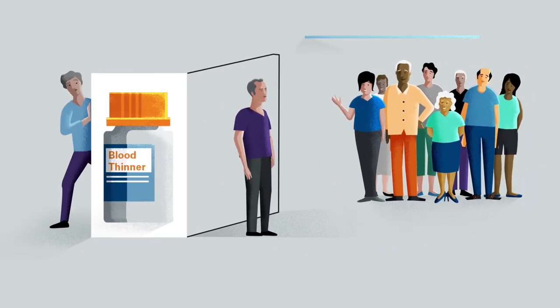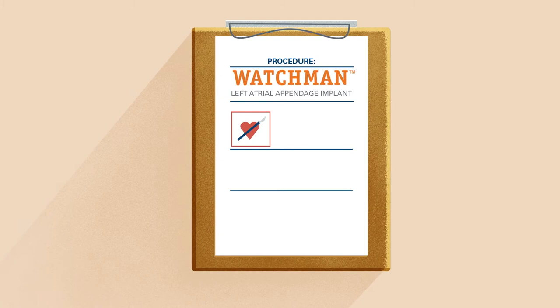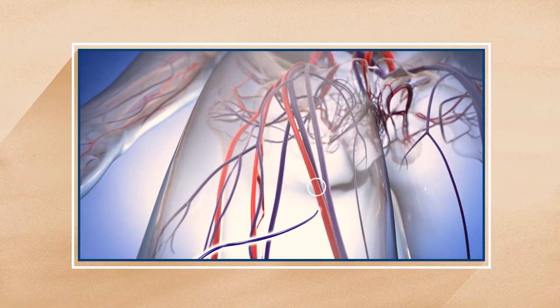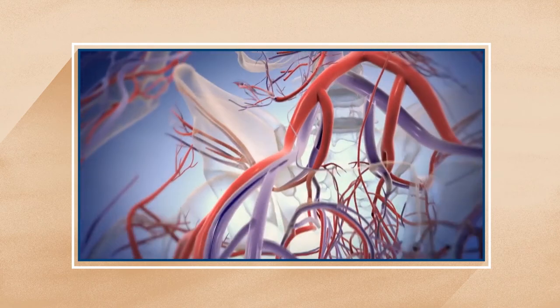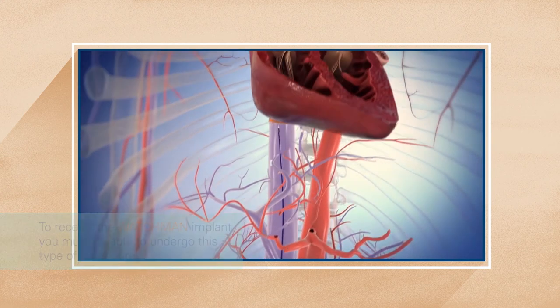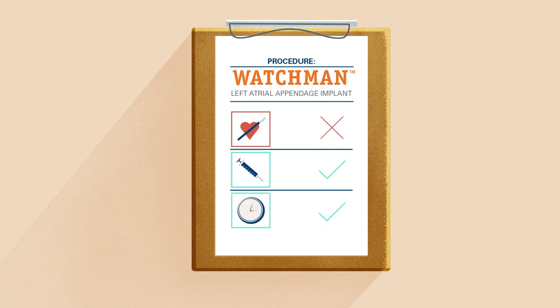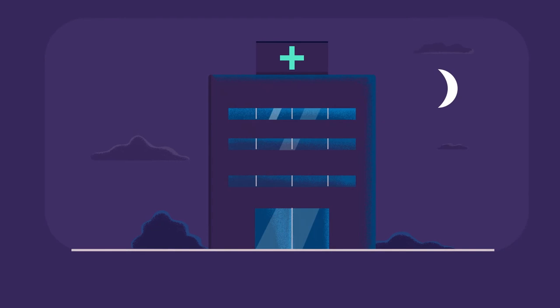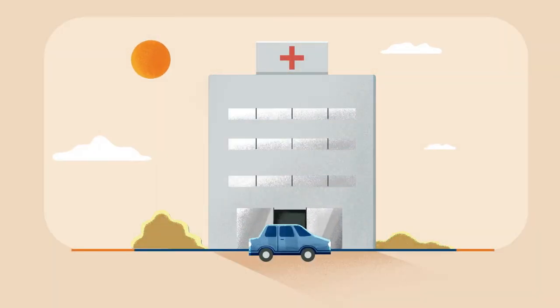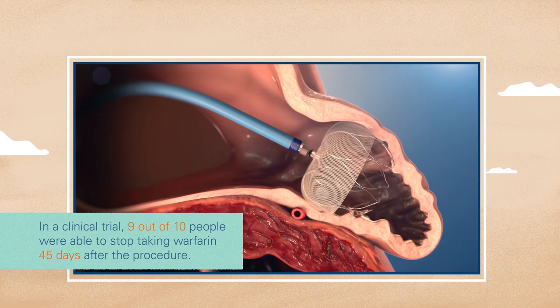In a clinical trial, 9 out of 10 people were able to stop taking Warfarin just 45 days after getting Watchman. Dr. Rosenbluth describes the Watchman procedure. The Watchman implant doesn't require open-heart surgery. Similar to a stent procedure, your doctor makes a small cut in your upper leg and inserts a narrow tube. Your doctor then guides Watchman through the tube into your left atrial appendage. The procedure is done under general anesthesia and typically takes less than an hour. People who get the Watchman implant usually stay in the hospital overnight and go home the next day. After the procedure, you'll take Warfarin until your left atrial appendage is permanently closed off, usually just 45 days.